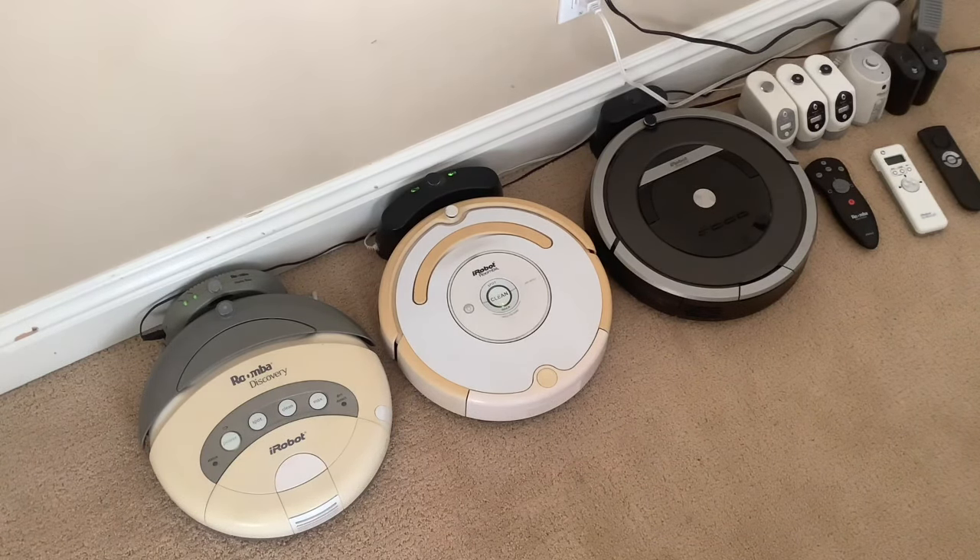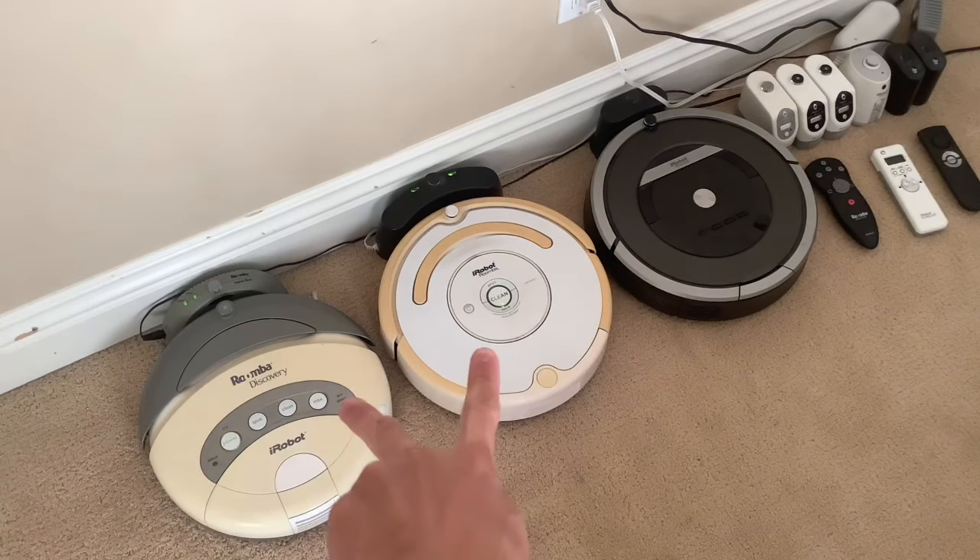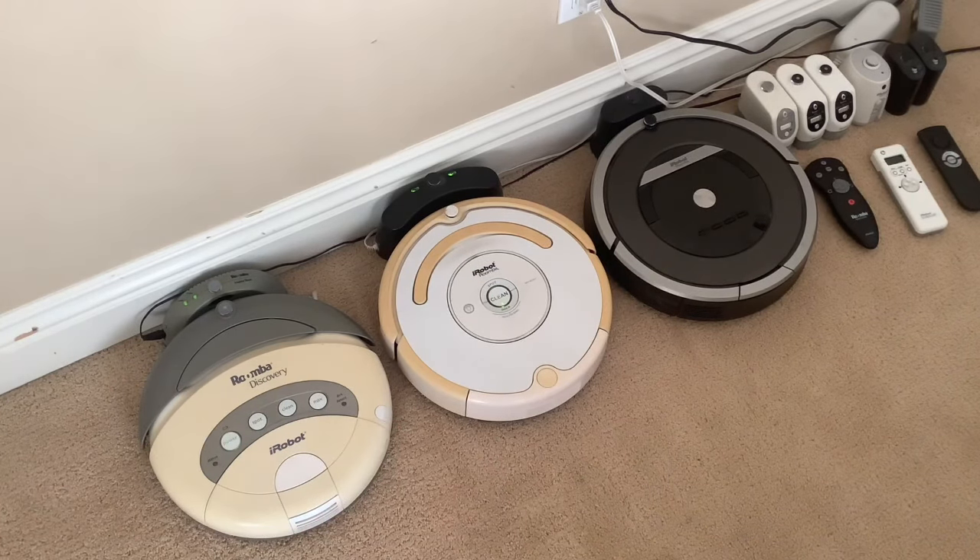I don't have any of those anymore though. They all probably got donated, unfortunately. But I do have these three, which I got later on. The first one was that one, and then I got these two recently as gifts. The 870 came from Amazon brand new — my parents got that one because they wanted one again, and they're actually pretty cool.